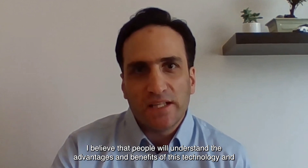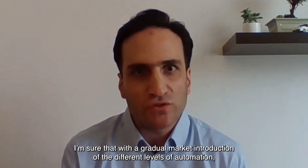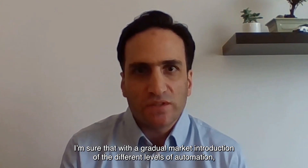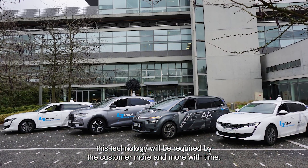I believe that people will understand the advantages and the benefits of this technology. I am sure that with the gradual market introduction of the different levels of automation, this technology will be acquired by customers more and more over time.